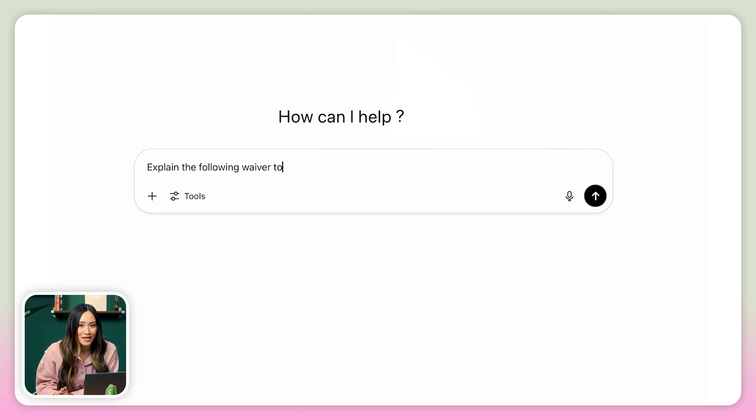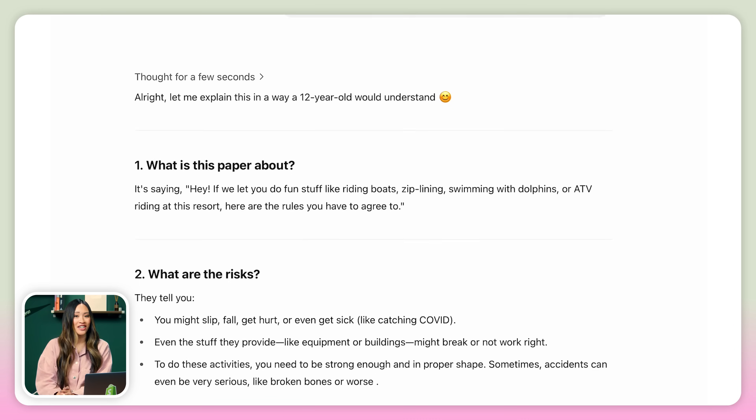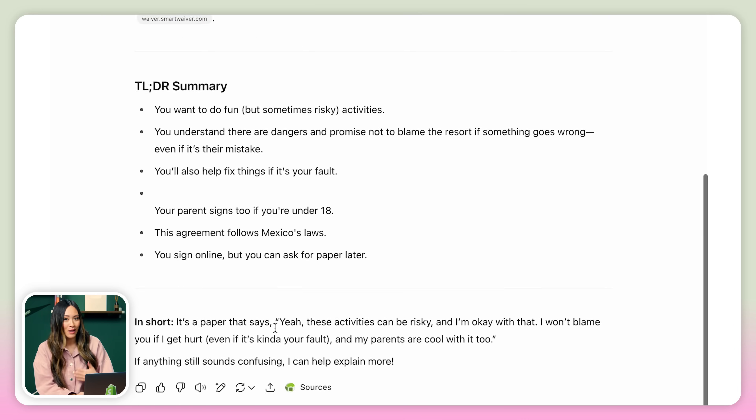I'm actually heading to Mexico in a month for a wedding, and the hotel sent me a liability waiver to sign. And I legit used this to figure out if I was signing my life away.